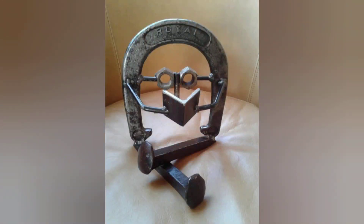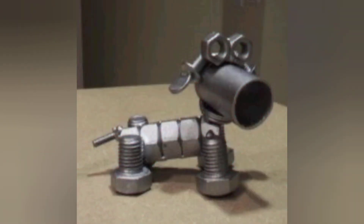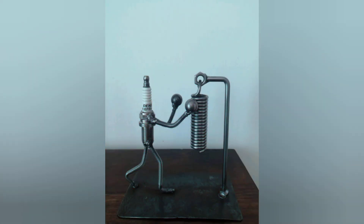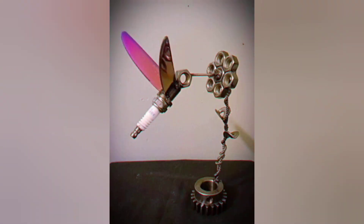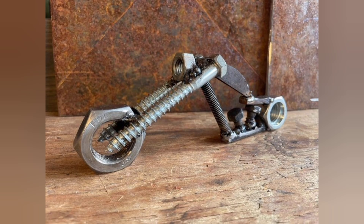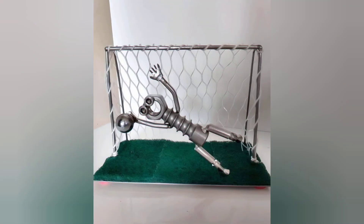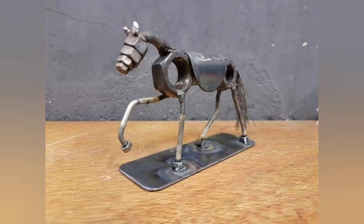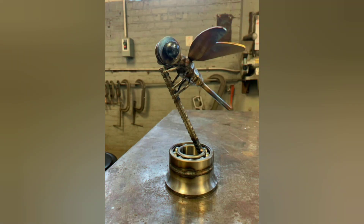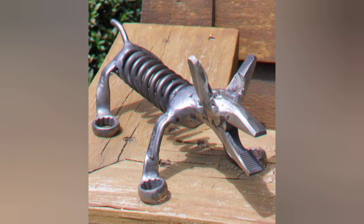What started as a pile of scrap metal becomes something useful, creative, or even really stunning — that's the magic of welding. It turns raw materials into something with purpose. If you are just starting out, don't be afraid to make mistakes, because you will learn from them. Every great welder has had their fair share of imperfect welds. The key is to keep practicing, keep learning, and most importantly, keep creating. The more time you spend behind the welder, the better you will get.